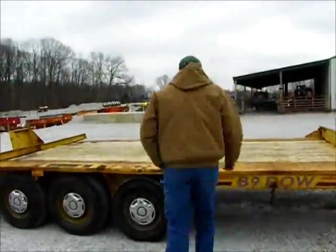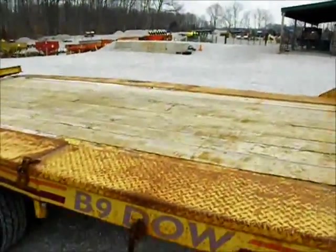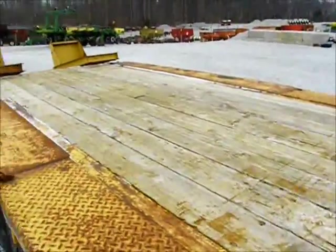If you look at it, it's not all rusted up. It's very good and straight on the metal. The boards are real decent. This is a very hard-to-find trailer for those of you who have a small dozer or something.